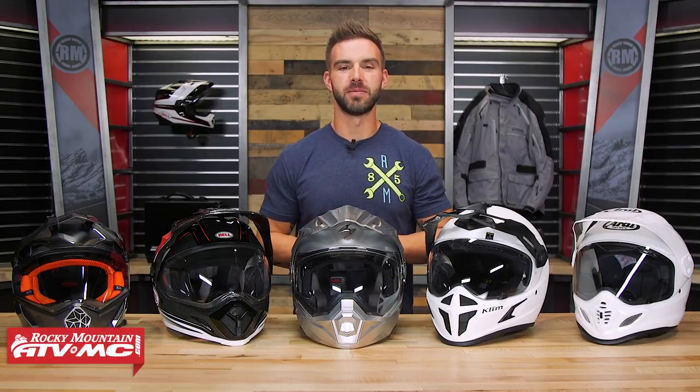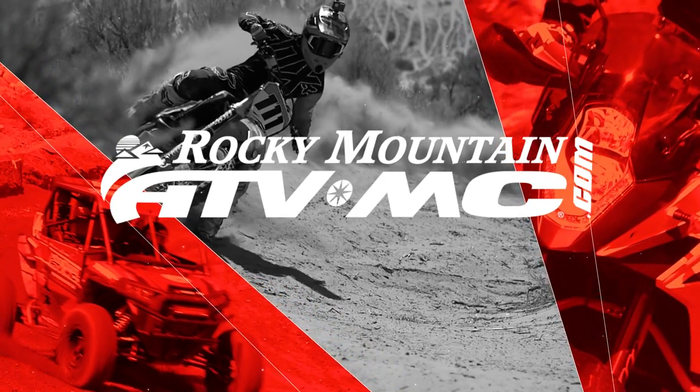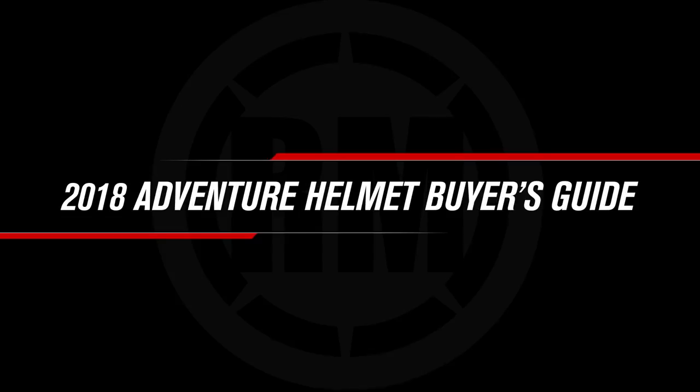What's up everyone? I am Chase here at Rocky Mountain ATV MC and this is our 2018 Dual Sport and Adventure Helmet Buyer's Guide. Alright, so today we're going to show you our top five Dual Sport and Adventure helmets for 2018.